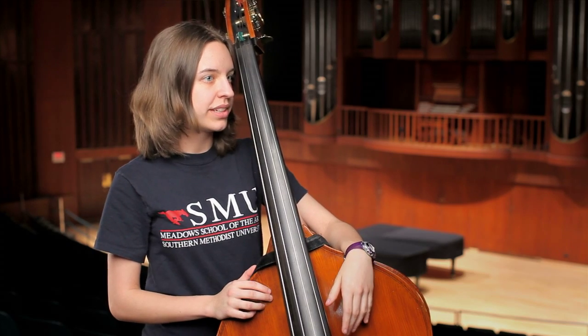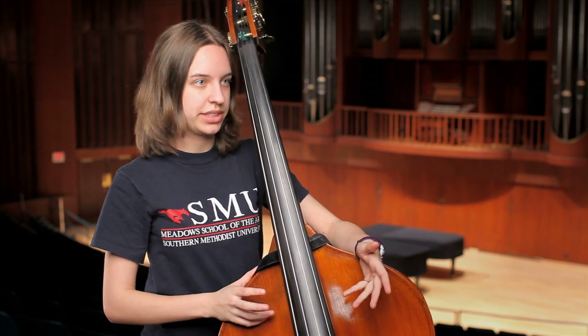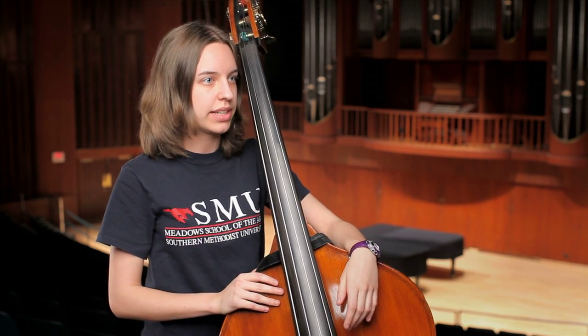The Meyerson Symphony Center is a fabulous, fabulous place, both to make music and to listen to music. As a symphony, we rehearse 12 hours a week and we're doing three weeks of preparation for this one. It's just the Mahler Symphony — 36 hours of work for the symphony, plus all the individual practice time.